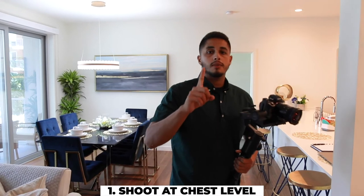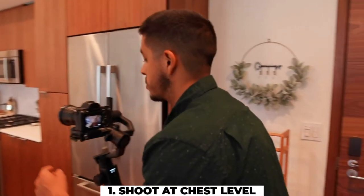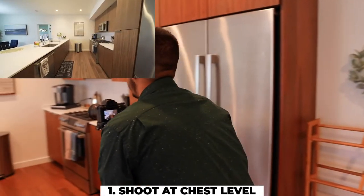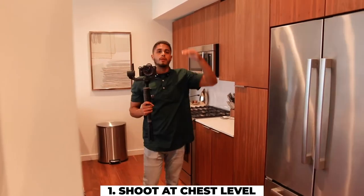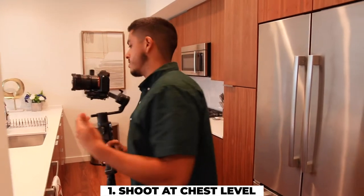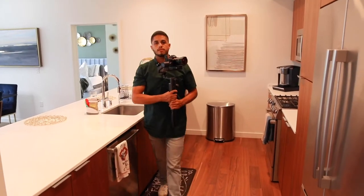There's going to be one exception to the rule of filming at chest level to keep your lines vertical, and that's going to be in the kitchen. When filming in a kitchen, chest level is sometimes a little too low. In most cases the cabinets will sit really high, and when we film too low we're looking too much underneath the cabinets — and that doesn't look the most pleasant.